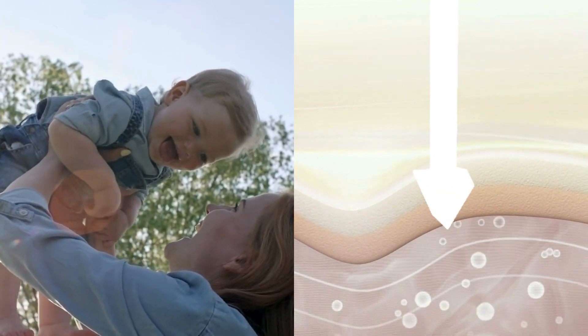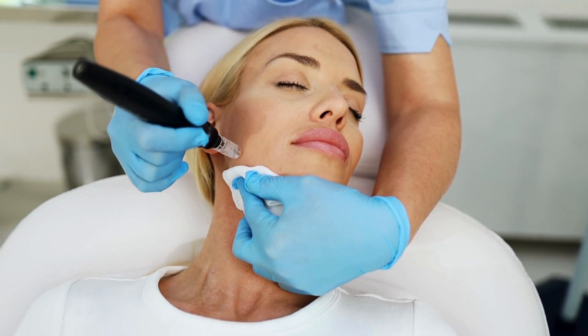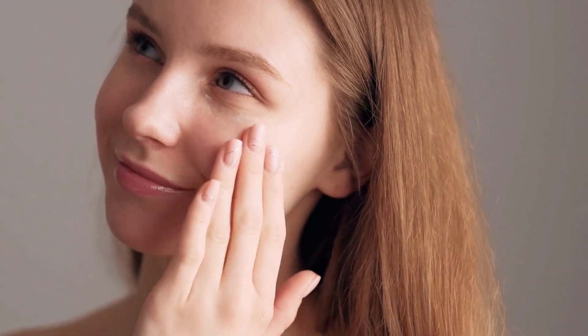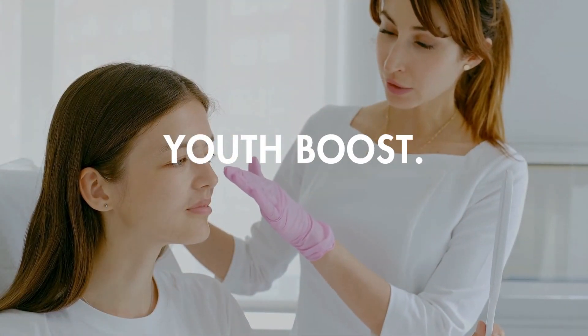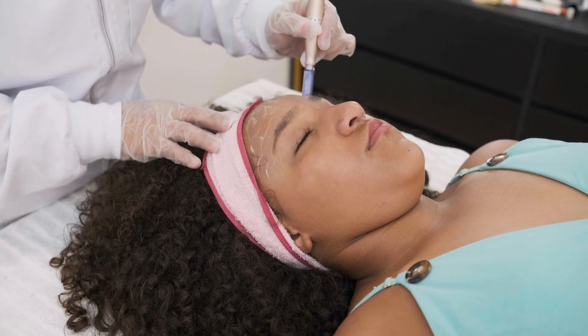Collagen is the protein essential for skin firmness and elasticity, while elastin contributes to its resilience. When we're young, our bodies produce an abundance of collagen, but over time that production declines. That's where micro needling comes in — by creating micro channels in the skin, this treatment stimulates collagen and elastin production, giving your skin a youth boost.